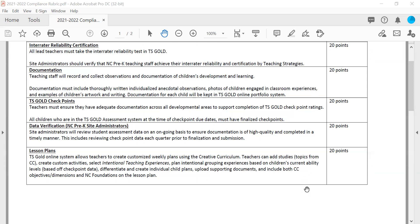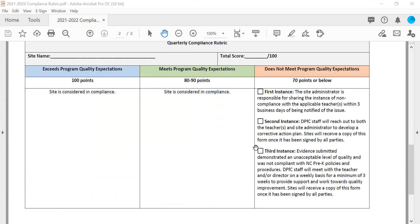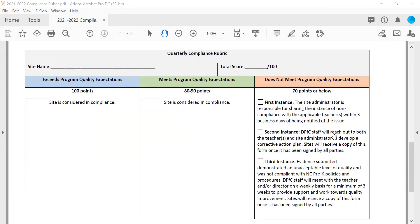That is an overview of the five compliance categories. The quarterly compliance rubric breaks down the point values — each of the five sections is worth 20 points. Meeting all requirements earns 100 points and is considered in compliance. Scoring between 80 and 100 points is also considered in compliance, as we understand some things may happen along the way.